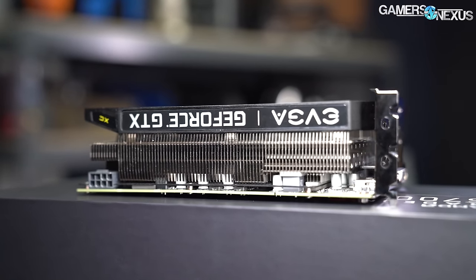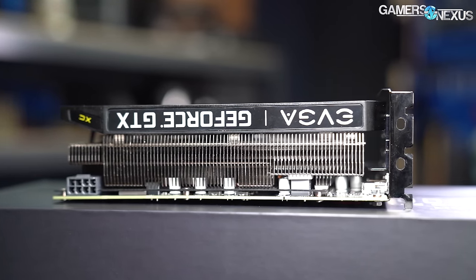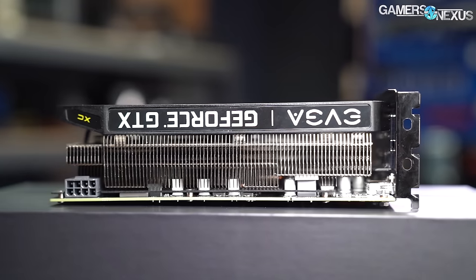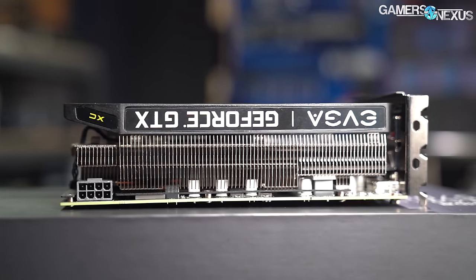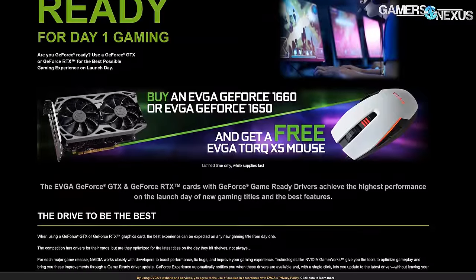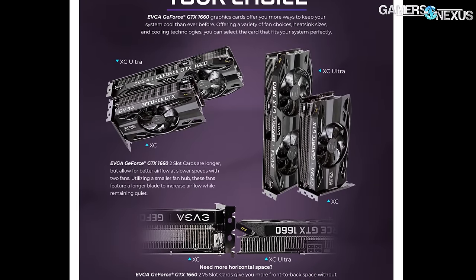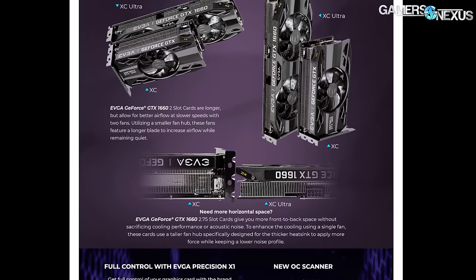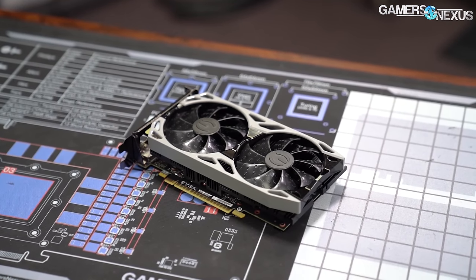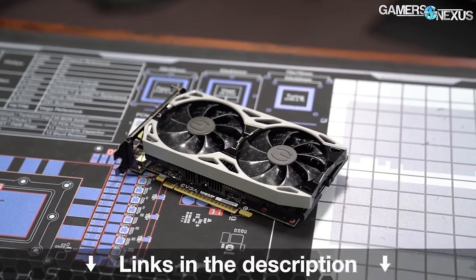This video is brought to you by the EVGA GTX 1660 XC Black video card. EVGA's GTX 1660 XC Black uses a fat heat sink to allow the card to run at lower noise levels for longer, capable of sinking more heat before the fan kicks in, and also has day-one game-ready drivers for game launches. The 1660 XC Black is short and compact for small form factor PC builds, but it's also accompanied by a dual-fan counterpart with a thinner heat sink for standard dual-slot support.